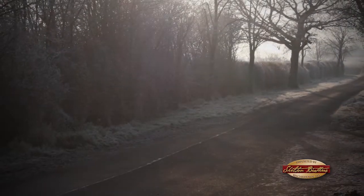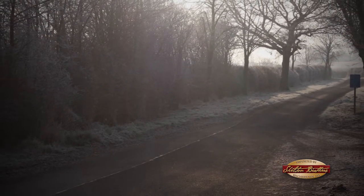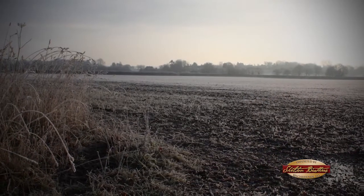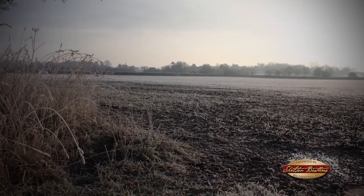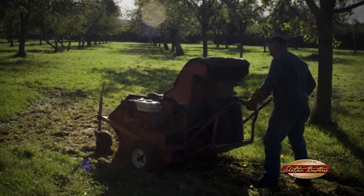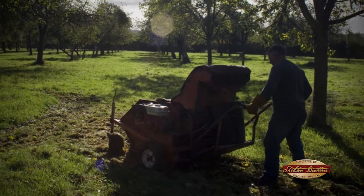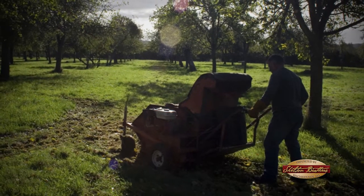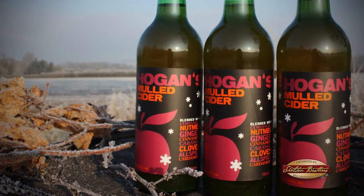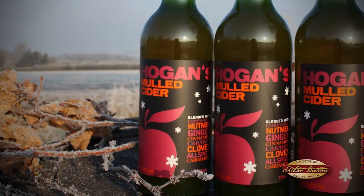We then add a yeast and the fermentation process will begin. We're totally dependent on the ambient temperature. If it's very cold, the fermentation process may not kick off for several weeks; if it's warm, the fermentation could be over in a matter of 10 days. We don't control the temperature — we literally rely on Mother Nature to turn the sugar into alcohol by way of the yeast.